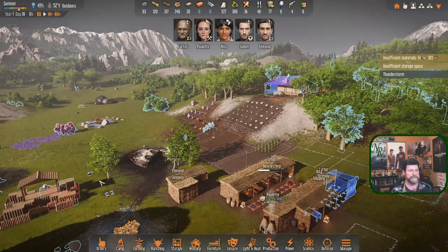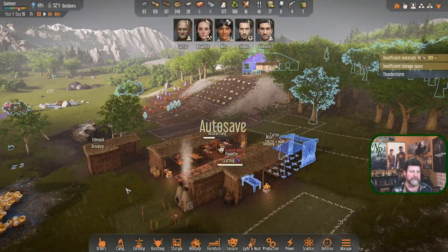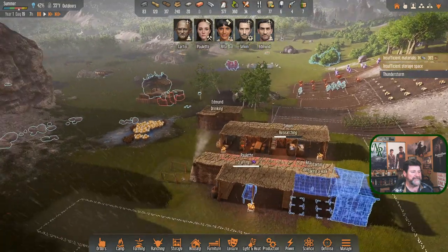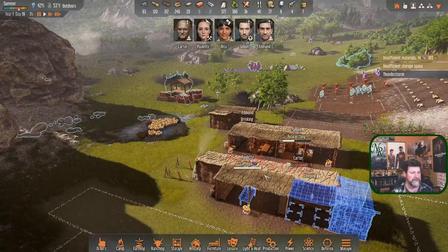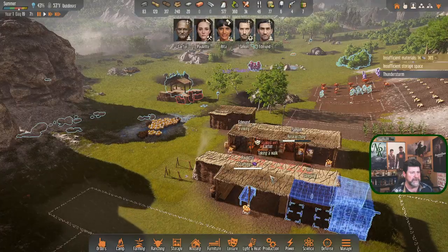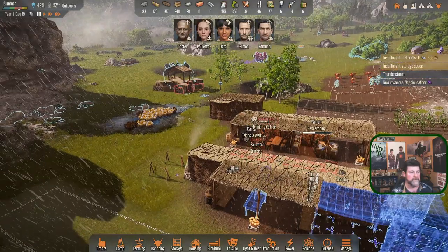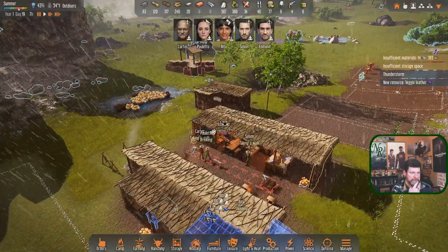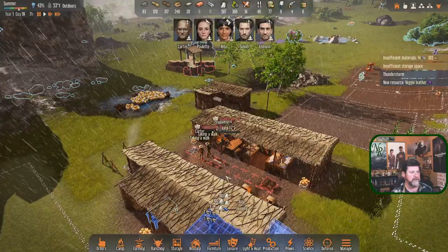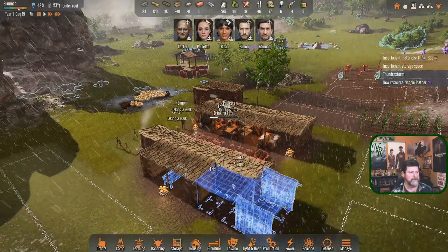Paulette is still set for cooking - I want to make sure she does that. Edmund is drinking coffee. Paulette is going to go drink some coffee as well and hopefully get to working on cooking without me having to tell her.